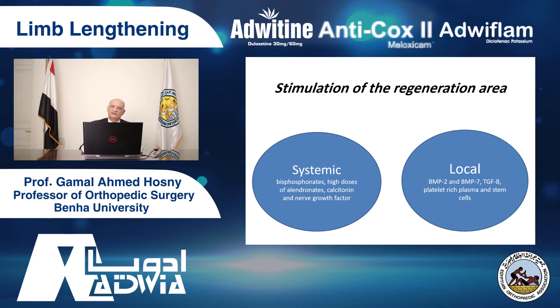There are many methods to stimulate the regeneration area — whether systemic or local. Systemic like bisphosphonates, local like bone morphogenic protein and platelet-rich plasma — still under trials. Because the dream of all orthopedic surgeons is to finish lengthening in a very short time. We know that lengthening takes about one month per centimeter. We are still under trial with many methods to decrease that.